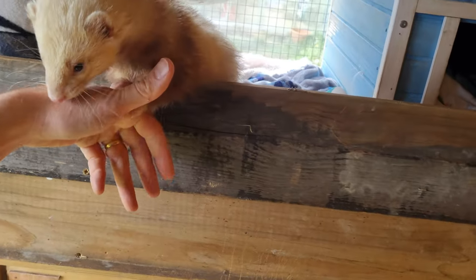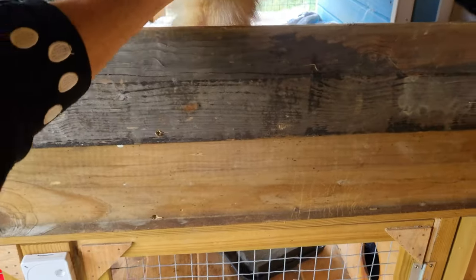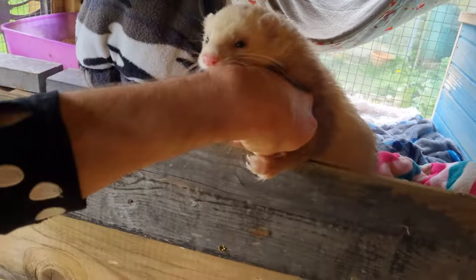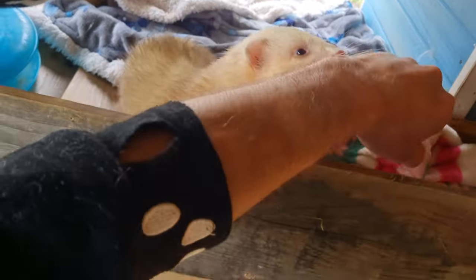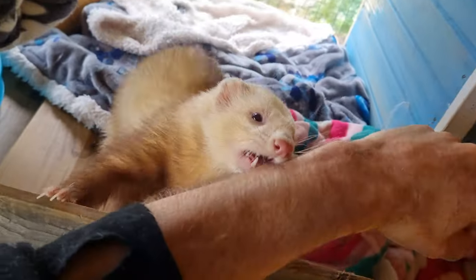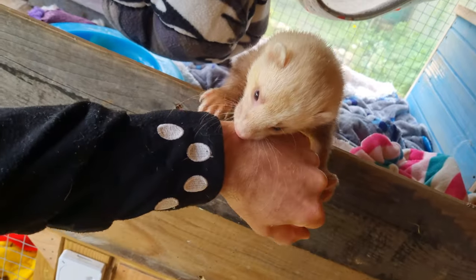Whilst we are on the softer scale of nips, let's cover the grab. This is when they want to stop you leaving. Here Boggis was sniffing my hand and didn't want me to leave. This grab is also experienced by new mums who often try to take your hand back to the nest. This is often confused for thinking that the Jill wants to show you her kits, when really it's just that her mothering instinct to keep kits in the nest has gone into overdrive.